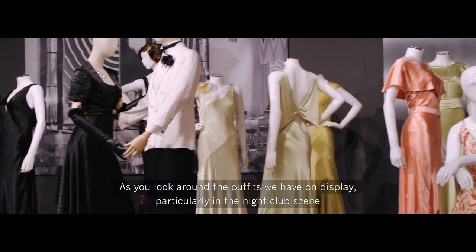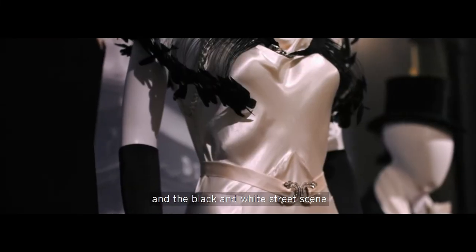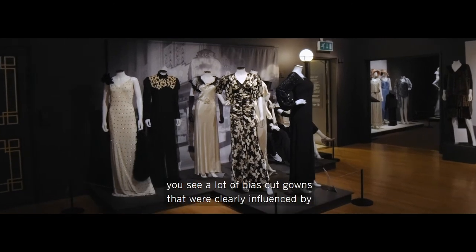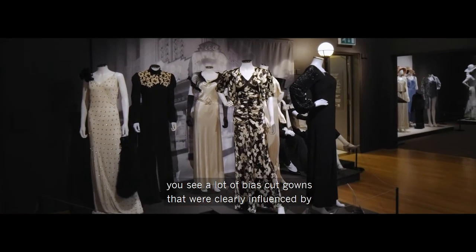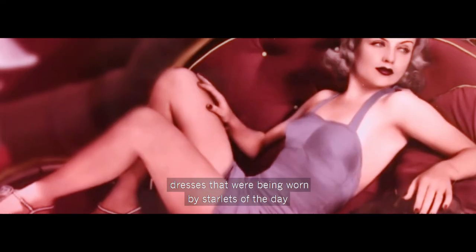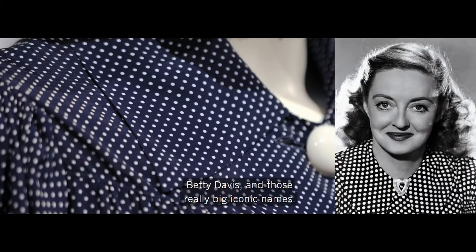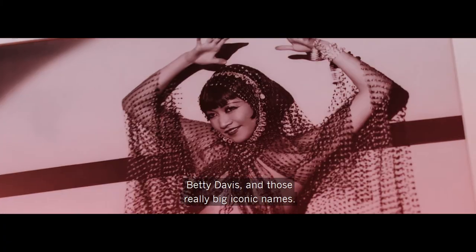As you look around the outfits on display, particularly in the nightclub scene and the black and white street scene, you see a lot of bias cut gowns that were clearly influenced by dresses being worn by starlets of the day — people like Katharine Hepburn, Bette Davis, and those really big iconic names.